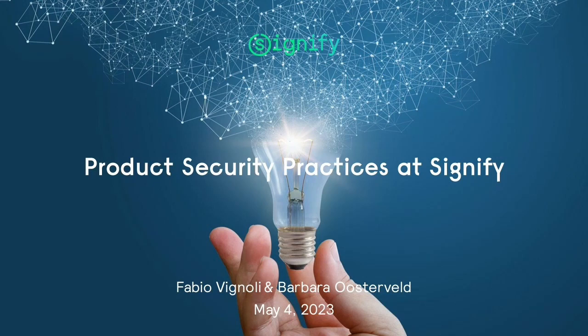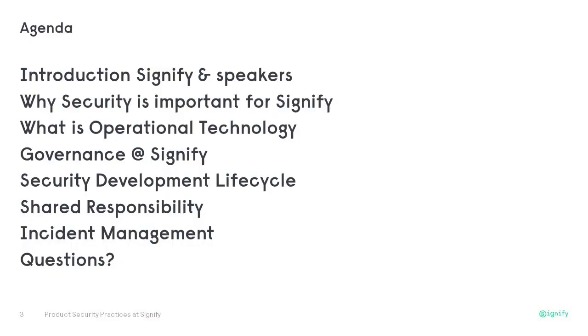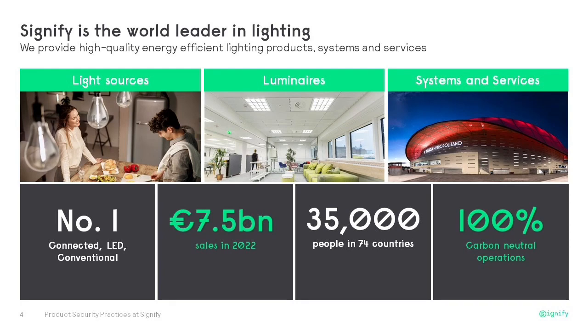Let me go straight to the agenda for today. We are going to talk about product security at Signify — how we manage it, what our best practices are, and how they are executed within our company. We will go into detail on one of the most important best practices: security by design and our security development lifecycle. We will also talk about Signify's shared responsibility model and a few other important topics. But first, let me make a quick introduction about Signify.